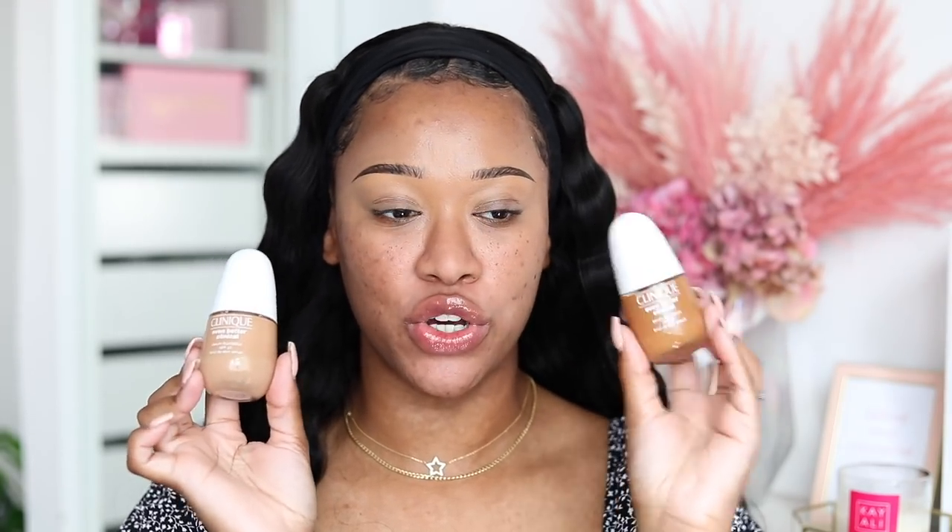On the brows is Benefit Goof Proof brow pencil in shade number five. Moving on to foundation - I have the Clinique Even Better Clinical Serum Foundation. I have two shades here, one's too light and one's too dark, so I'm gonna go ahead and mix the two. I've used this before but not on YouTube. I'll take one pump of the lighter shade and one pump of the darker shade. This foundation literally smells like cake batter - taking 'cake face' to a whole other level! Look at that beautiful coverage - it's definitely full coverage.